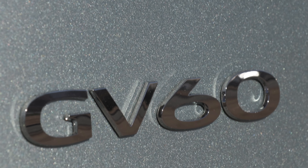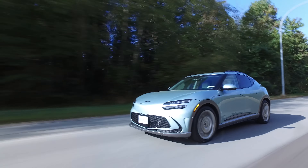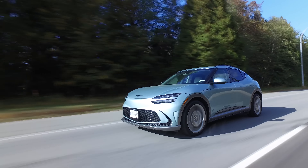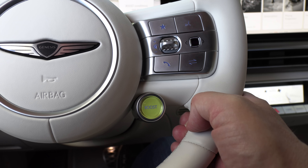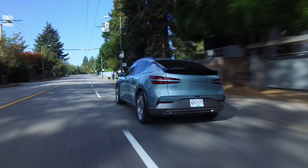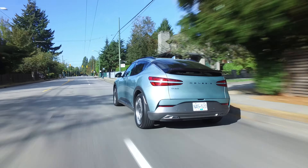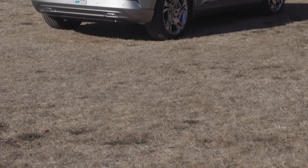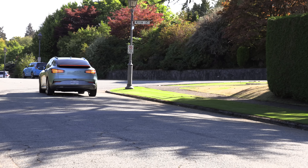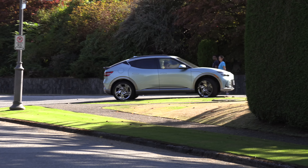Let's explain what all of that was. We're driving the GV60 Performance all-wheel drive model with a 320 kilowatt electric motor — 429 horsepower and 446 pound-feet of torque. With Boost Mode, power jumps temporarily for 10 seconds up to 483 horsepower and 516 pound-feet of torque.